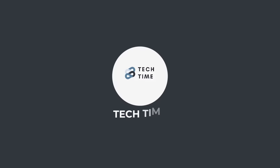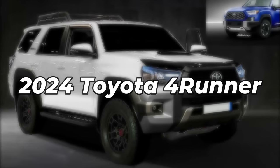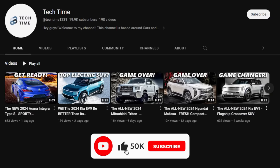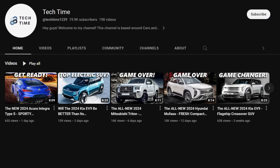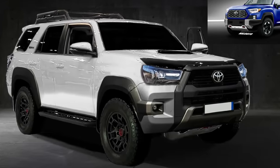Hello everyone, and welcome back to our channel. Today we'll look at the 2024 Toyota 4Runner and find out what to expect from this new car. But before we continue, make sure you leave a like and subscribe to our channel for more amazing updates on your favorite cars. And with that, let's find out more about the 2024 Toyota 4Runner.